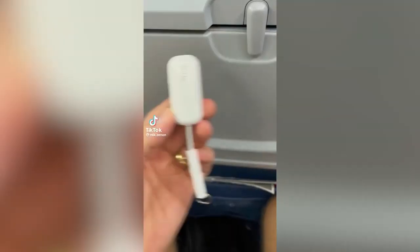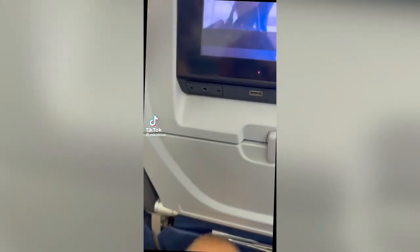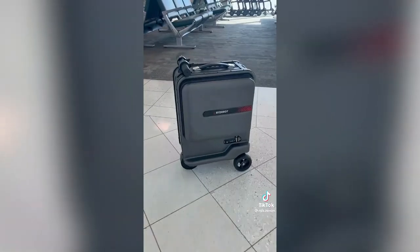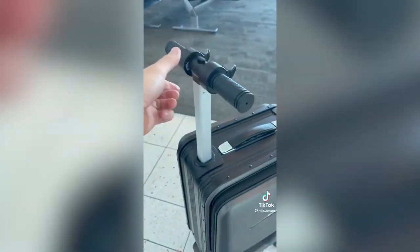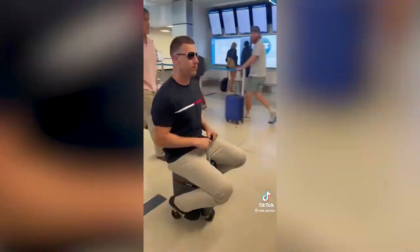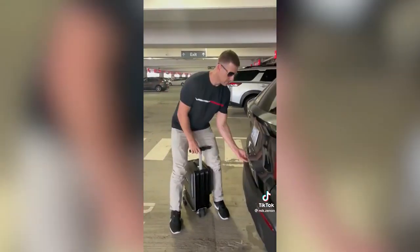Travel gadgets you need — or don't. This gadget means no more airplane headphones: plug it into the jack, connect to your earbuds, and you can listen to movies and shows comfortably without any wires. This suitcase turns into a motorized rideable carry-on that can hold up to 220 pounds and travel at five miles per hour, letting you take easy turns and speed by other passengers to reach your destination.